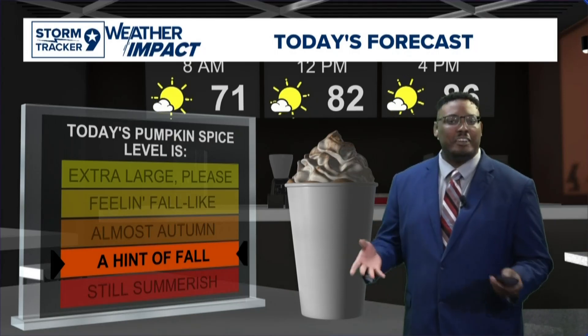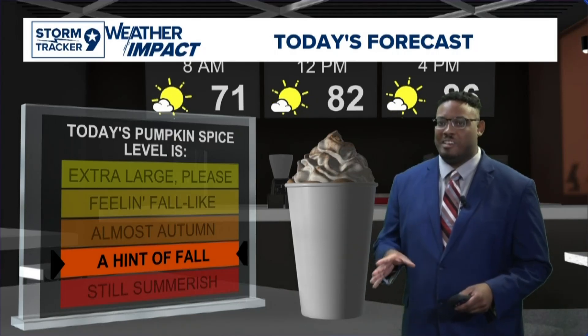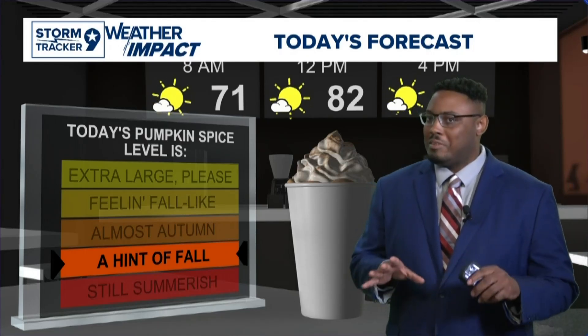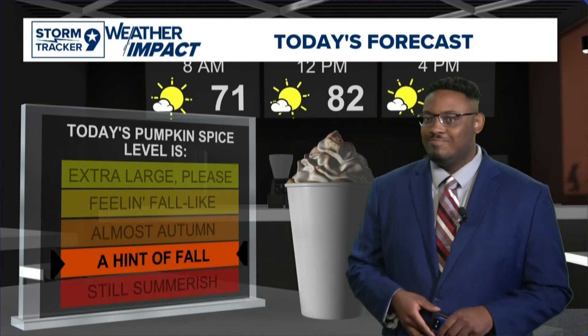Switching gears briefly — on my drive in this morning I definitely saw the moon out there shining bright. Sending it over to Andy Moody, live in studio this morning, with more on why the moon may appear a little bit brighter as you head out the door.